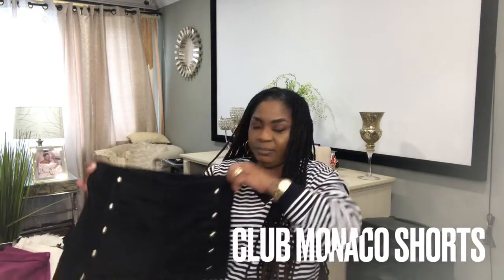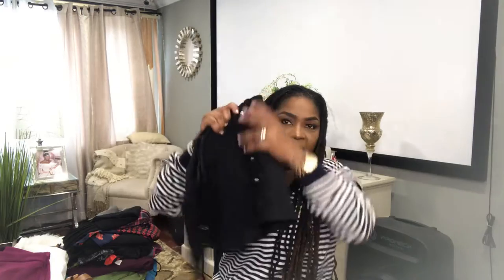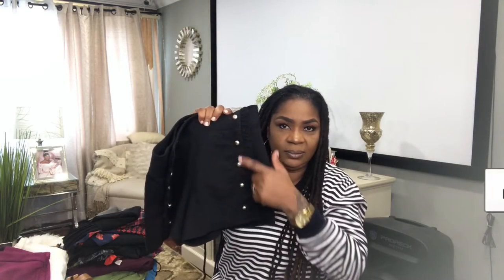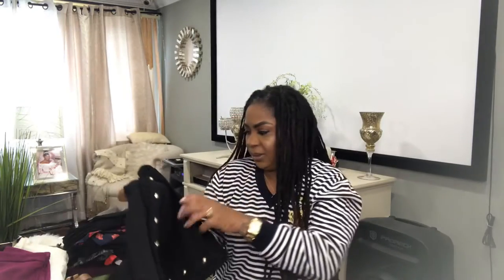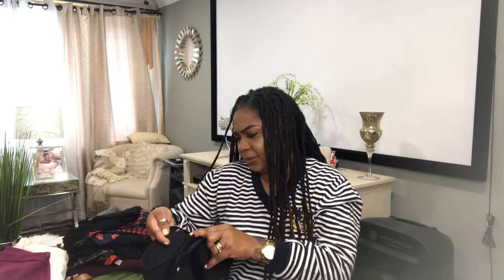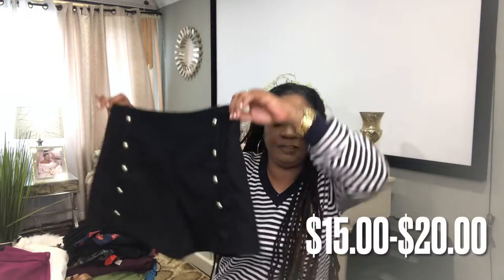Up next, I have a beautiful pair of Club Monaco black shorts. This is a size 4. This is what the back looks like. And I will list this for $15 to $20.